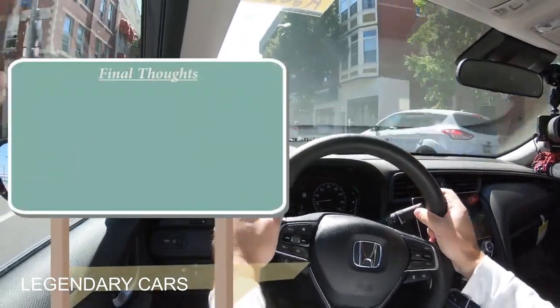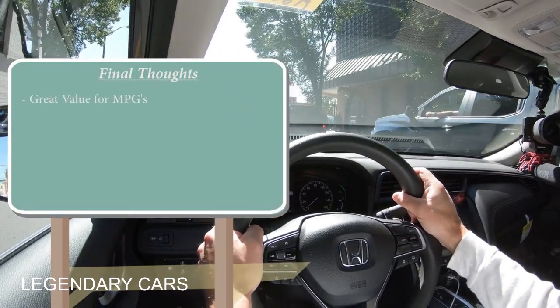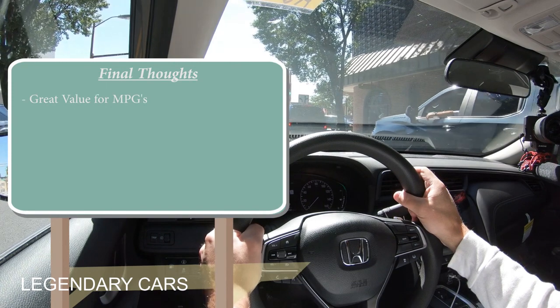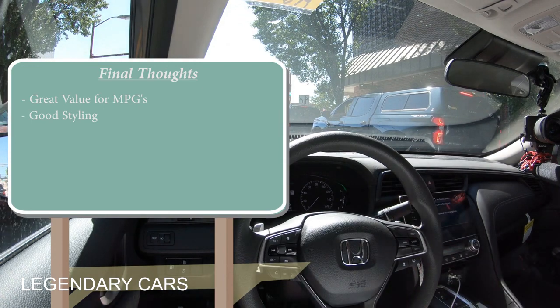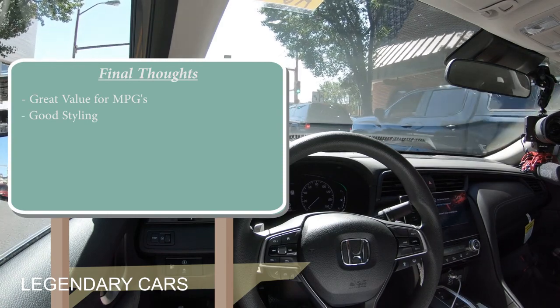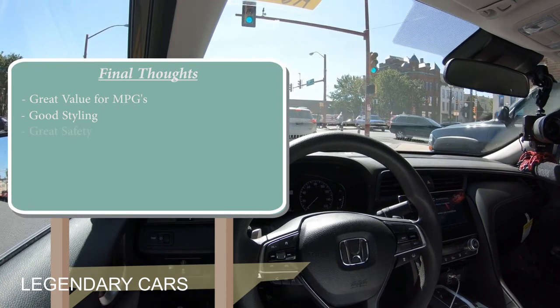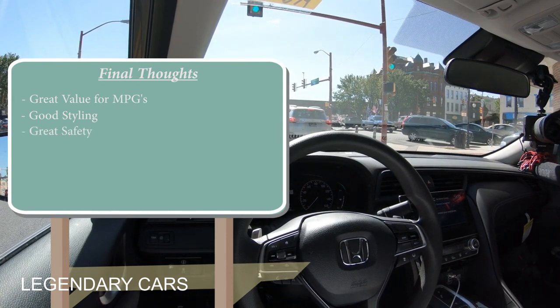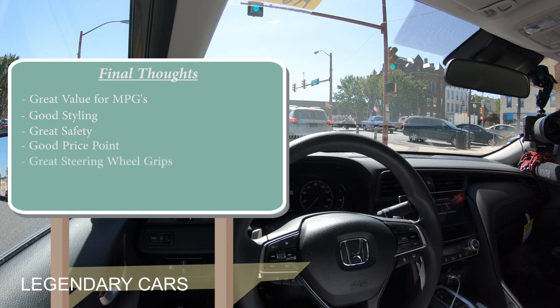Overall final thoughts on the 2021 Honda Insight: it's a great bargain for the fuel economy you get. Good styling for a hybrid — looks a lot like the Civic, which is a very good thing. Great safety with the IIHS Top Safety Pick+ and Honda Sensing standard. The steering feel and 10-and-2 grips were a pleasant surprise. Overall a great starting price point for a hybrid. Let us know what you think of the Honda Insight in the comments.